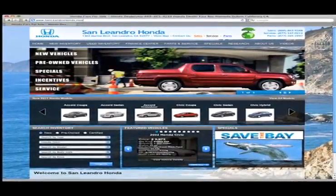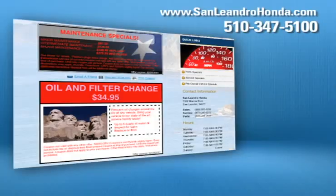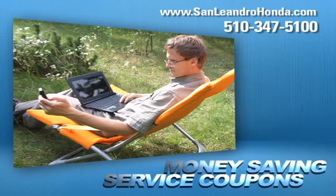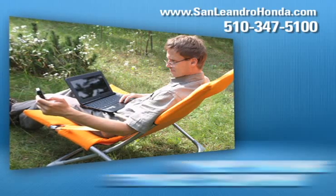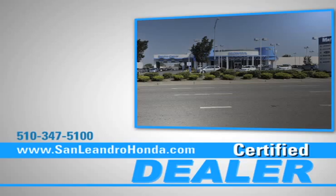Visit us at www.sanleandrohonda.com. While you're there, take advantage of our internet specials and start saving now. Print out money-saving service coupons, get a quick quote, and when you go to a certified dealer for service, your vehicle's warranty stays intact.